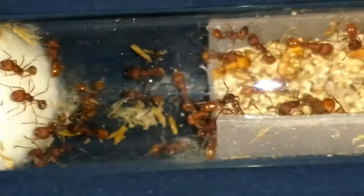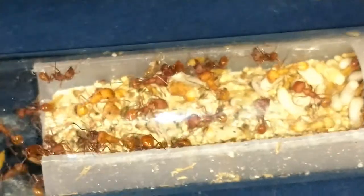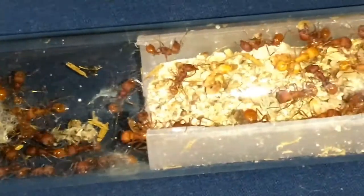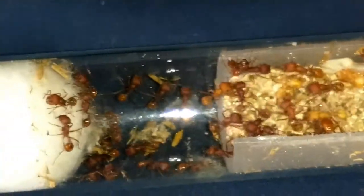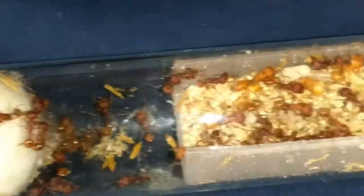I will get those unboxing videos up and get some more footage of these guys when they start moving in. Thank you for watching and subscribe to Northern Ants — I appreciate you watching. If you liked the video give a thumbs up, and if you didn't, give a thumbs down and let me know what you didn't like so I can improve. I'm working towards my 1,000 subscribers, so thank you so much for watching — see you next time!